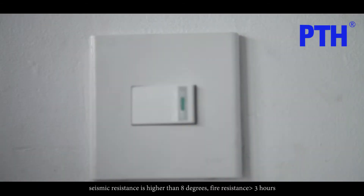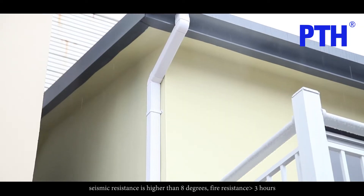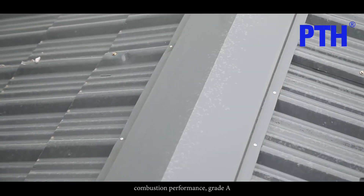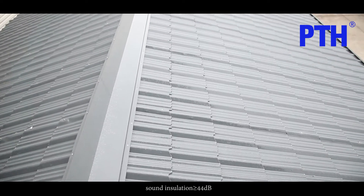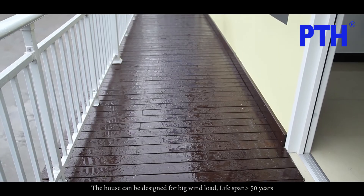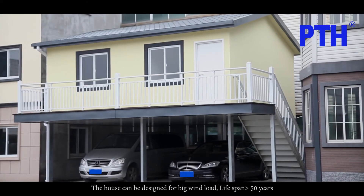Seismic resistance is higher than 8 degrees. Fire resistance is greater than 3 hours. Combustion performance is grade A. Sound insulation is greater than or equal to 44 decibels. Heat insulation meets energy standards. The house can be designed for high wind loads, with a lifespan greater than 50 years.